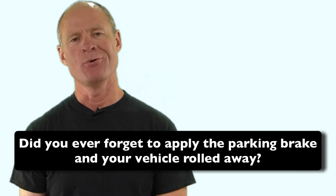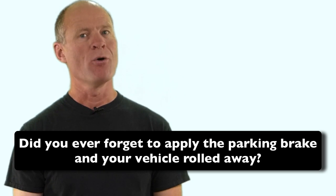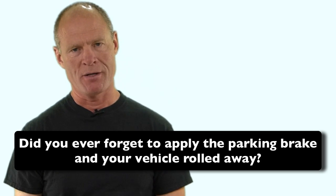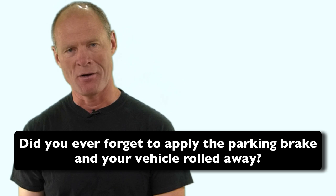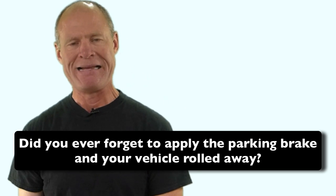Question for my smart drivers: have you ever come out to find your vehicle not there because you forgot to apply the parking brake? Leave a comment down in the comment section — all of that helps out new drivers working towards getting their license and starting a career as a driver. If you like what you see here, share, subscribe, leave a comment, and hit that thumbs up button. Check out all the videos here on the channel as well.